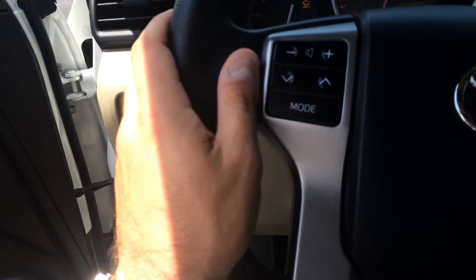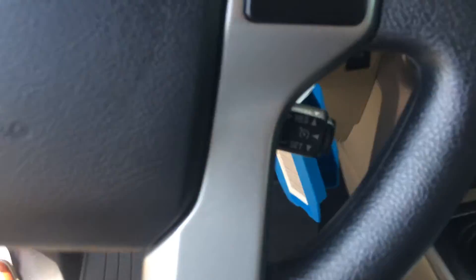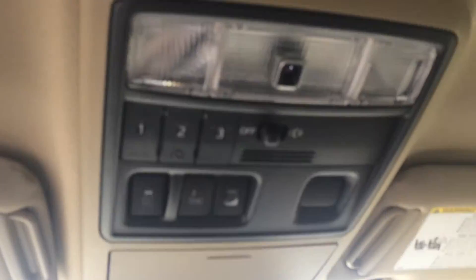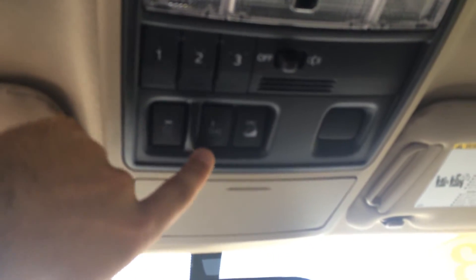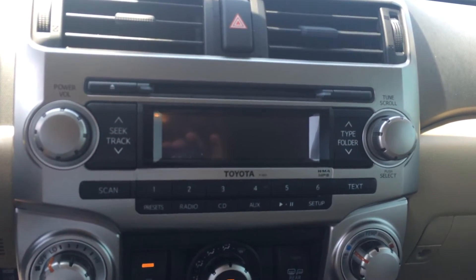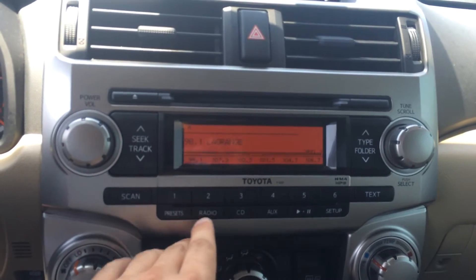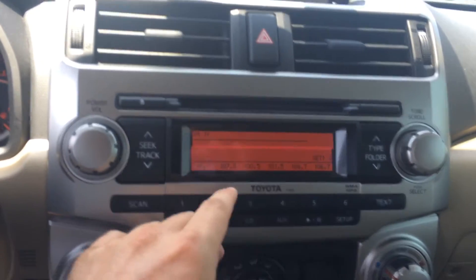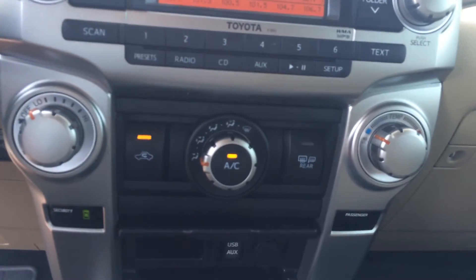Volume and track controls for the radio, Bluetooth telephone controls with voice recognition, cruise is right there. Up here you've got a three-button HomeLink garage door opener, that's your active traction control off, downhill assist control, and AM/FM CD. You also have — I'm going to pop this out for you — satellite, XM. And climate controls are right there.